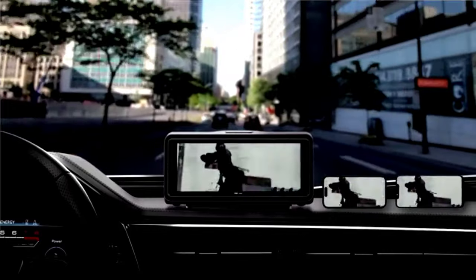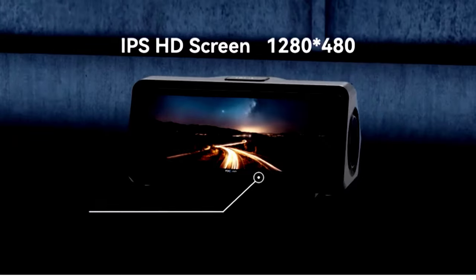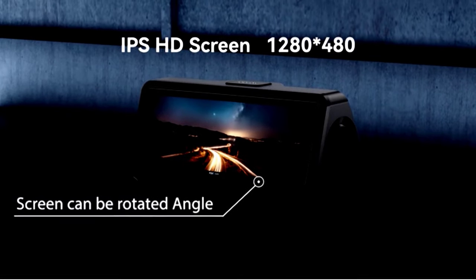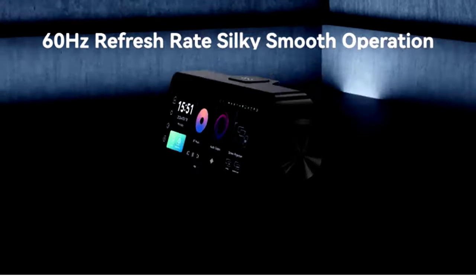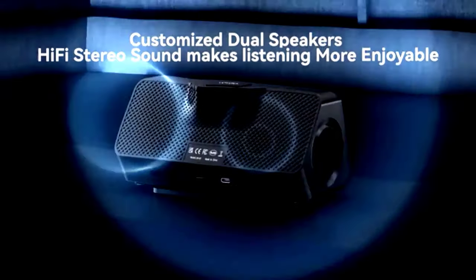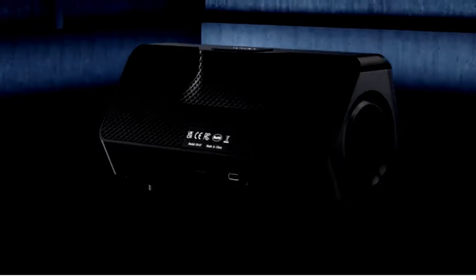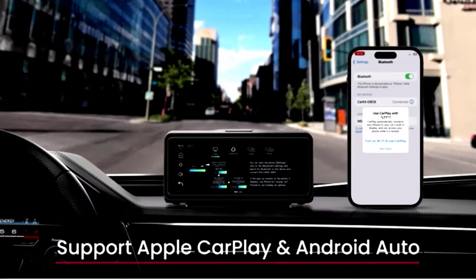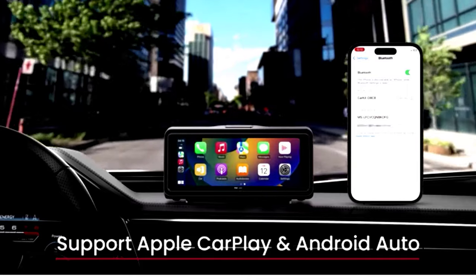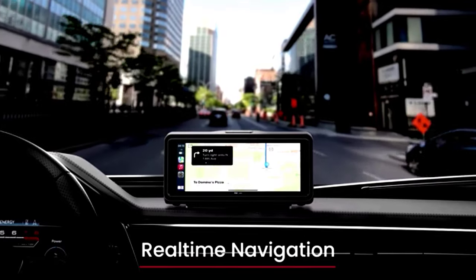This stereo comes with a 2.5K dash cam that records your drives in stunning detail, and a 1080p backup camera that makes parking a breeze. It even has loop recording, so you'll never run out of storage — it just replaces old footage with new automatically. Whether you're tuning into the radio or navigating with GPS, this stereo is everything you need for a smooth ride.